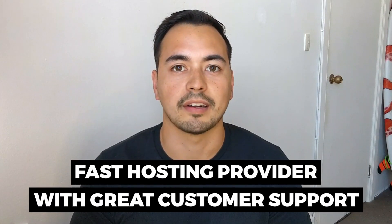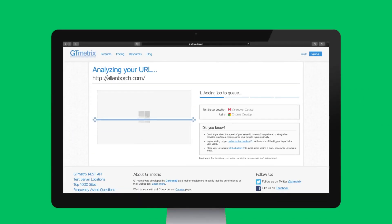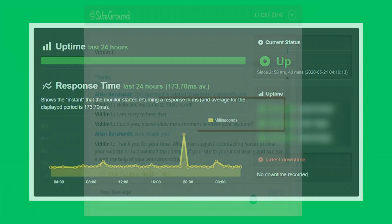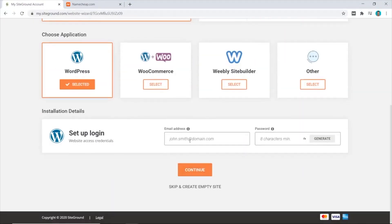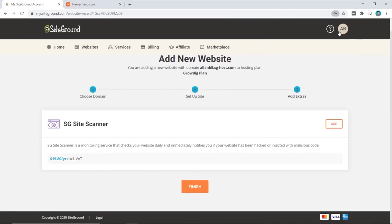Are you looking for a fast hosting provider with great customer support? In this SiteGround review, I'm going to show you everything you need to know about SiteGround so you can make a better informed decision on whether this hosting provider is right for you. I'm not going to waste your time with fluff content. Instead, I'm going to provide value by showing you results from my live tests, like page load speed, uptime, and customer support quality. I also provide a live demo so you essentially get to test out SiteGround without having to purchase it yourself, and I will provide my honest recommendations on who should buy SiteGround.